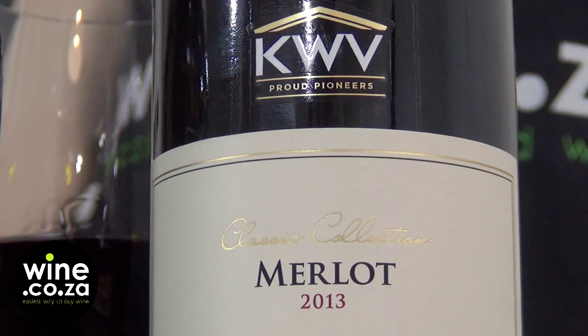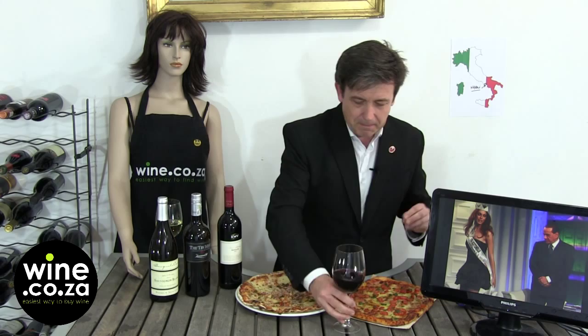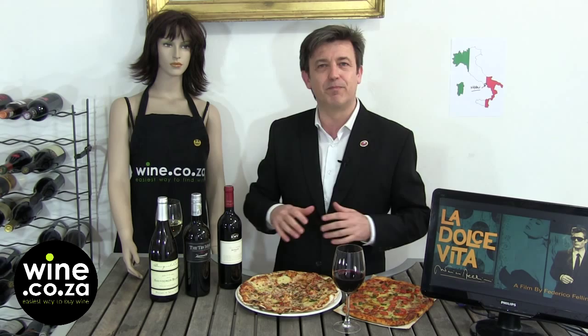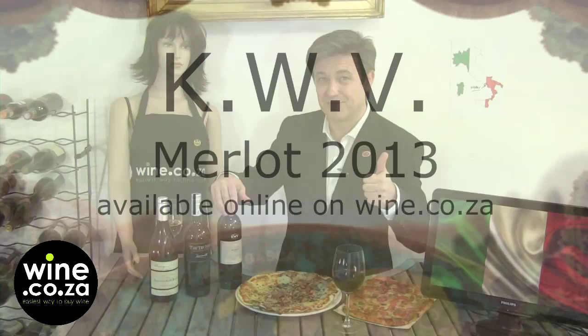On the nose of the Merlot, you've got all the plum and blackberry fruit. You've got as well a hint of violet that will slightly overpower the pizza, overpower the dish. But that's why — the more rustic the dish is, the more elegant the wine should be — and it kind of takes over to leave the best aftertaste on the palate. Forget the rusticity. Enjoy the elegance. Hey, that's a Dolce Vita. KWV 2013 Merlot.